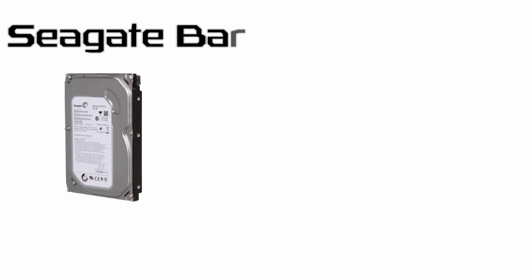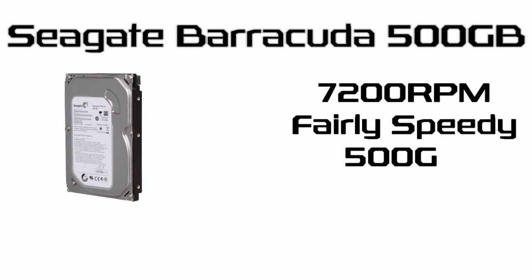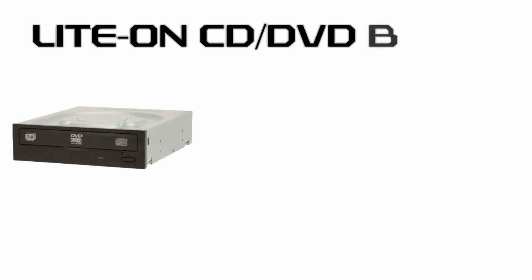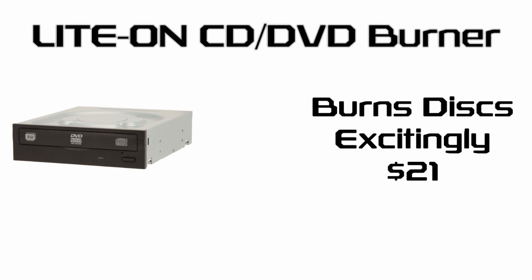$600 isn't quite enough to afford a SSD in our build, so we're going to use a Seagate Barracuda 7200RPM hard drive with 500GB of capacity. This is a good compromise between speed and size and is a great deal for $40 currently. A DVD burner is certainly optional these days, however it's still a useful feature, so we'll use a Liteon CD-DVD burner for $21.